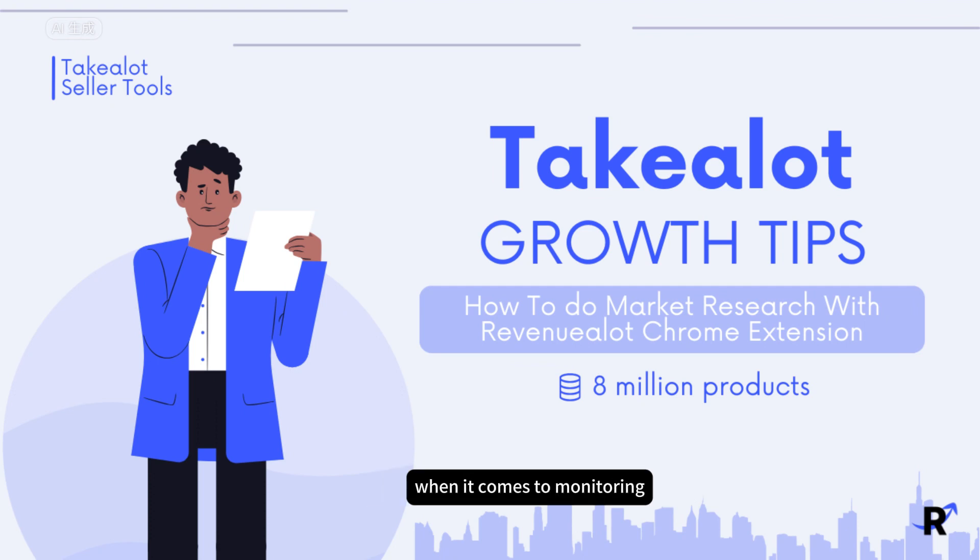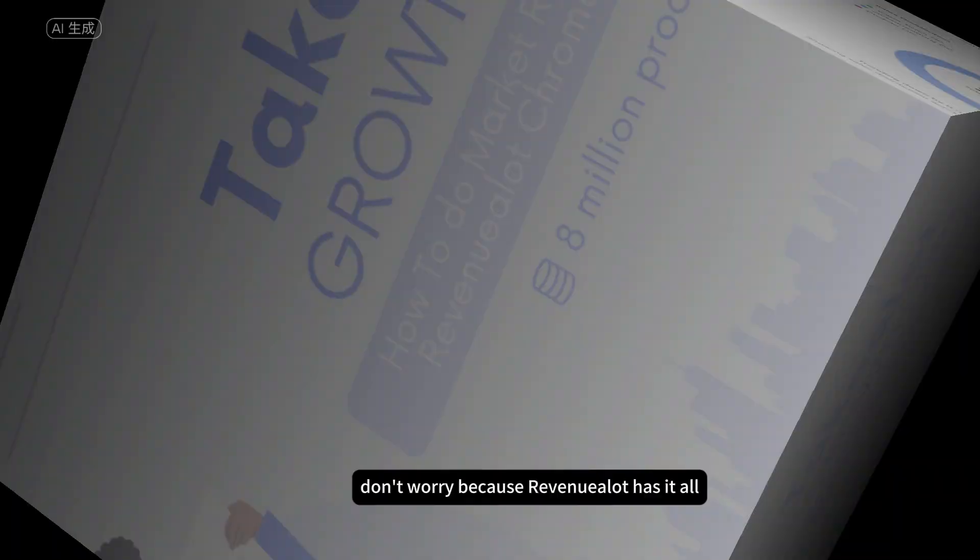The Tick-A-Lot Seller Portal is not the best when it comes to monitoring sales and stock information. Don't worry, because Revenue-A-Lot has it all.